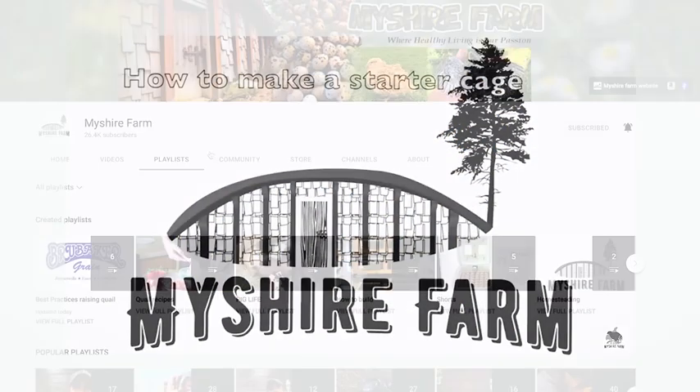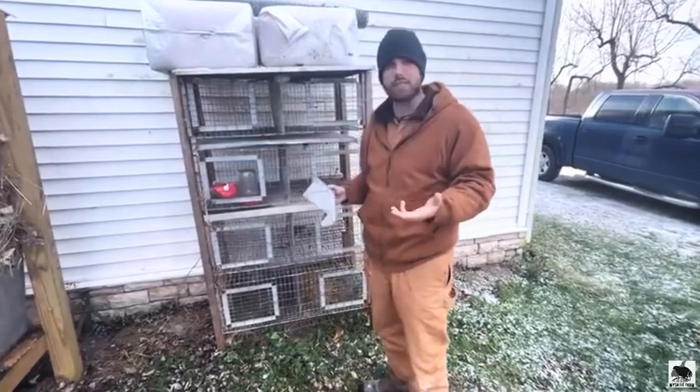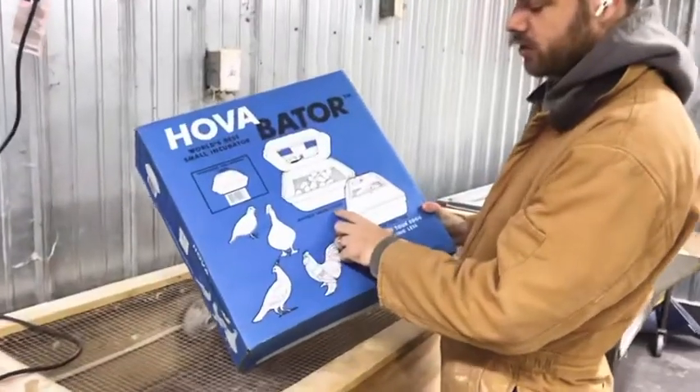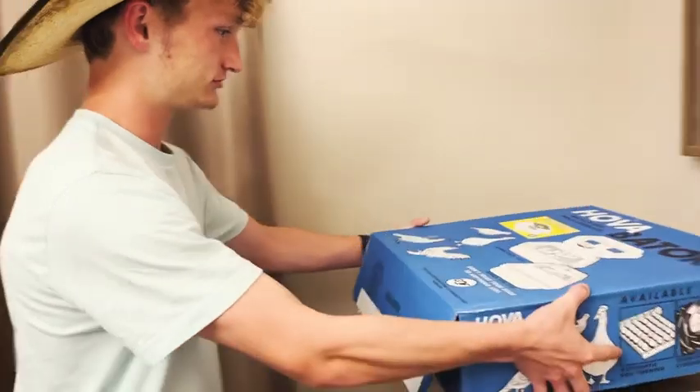Luke's been wanting to raise quail for quite some time. Watching My Shire Farm on YouTube, he's been learning a lot. All this came for just 10 bucks on Craigslist. He's done his due diligence in knowing what he needs as far as pens, incubators, and everything.